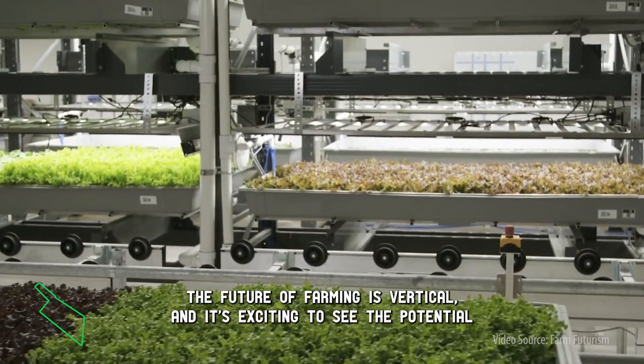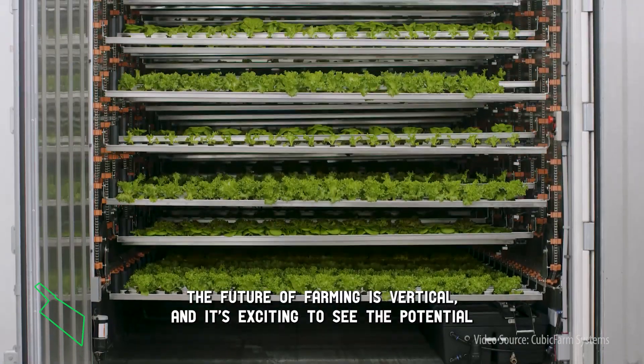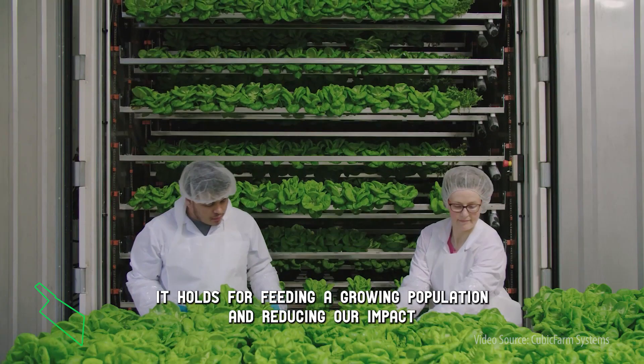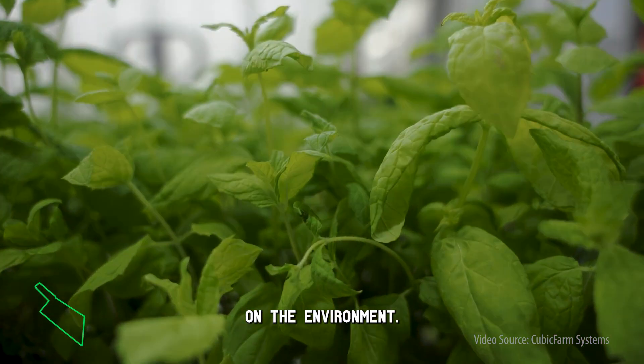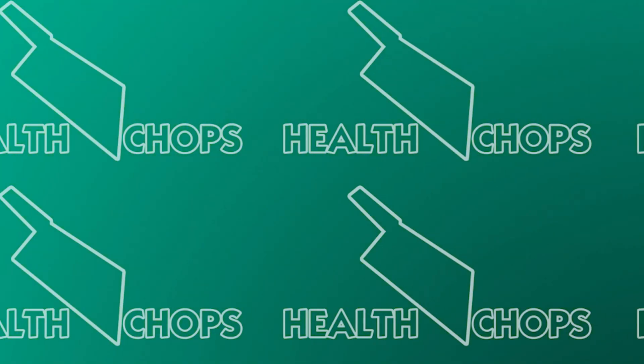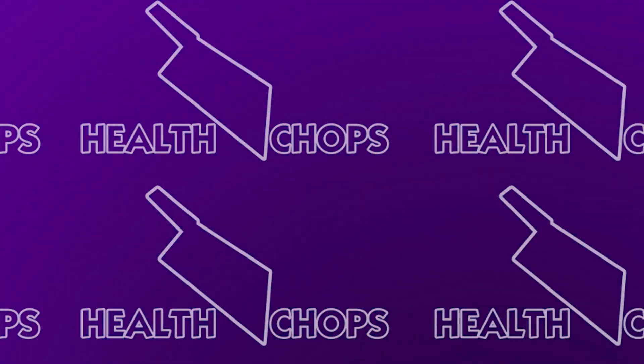The future of farming is vertical, and it's exciting to see the potential it holds for feeding a growing population and reducing our impact on the environment. Click subscribe for more great health and wellness tips.